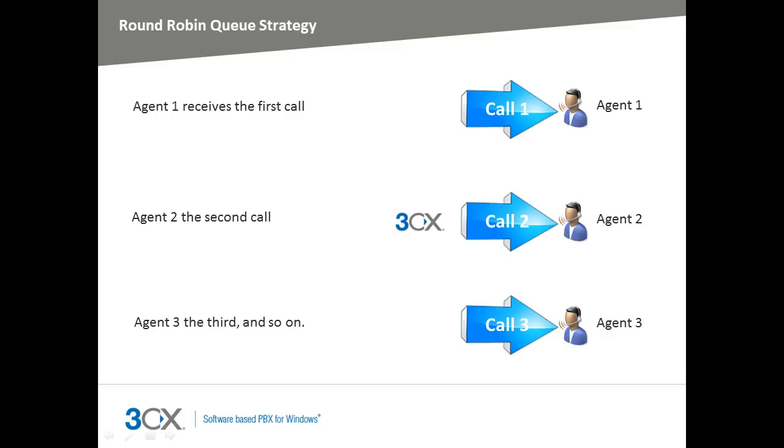The round robin queue strategy will distribute each call in round robin fashion. For example, agent 1 will receive the first call, agent 2 the second call, and so on and so forth. When all the agents have been polled, agent 1 will be targeted again.